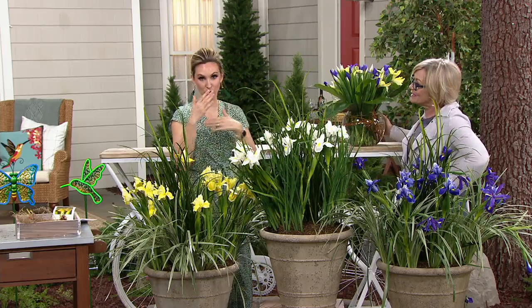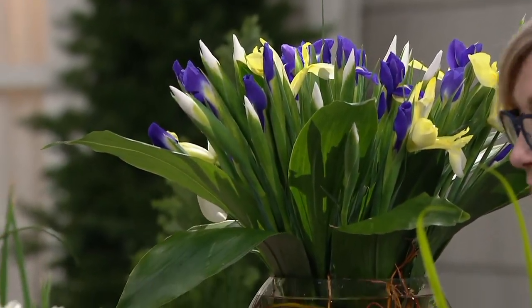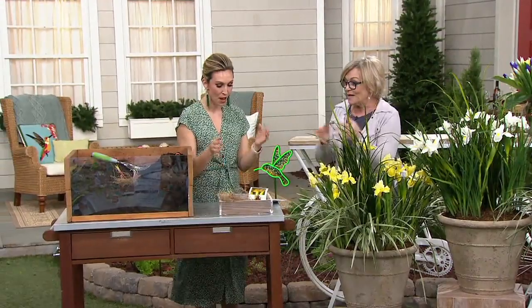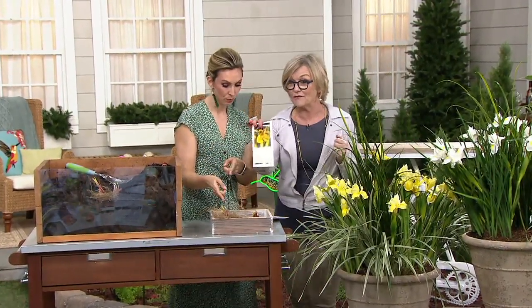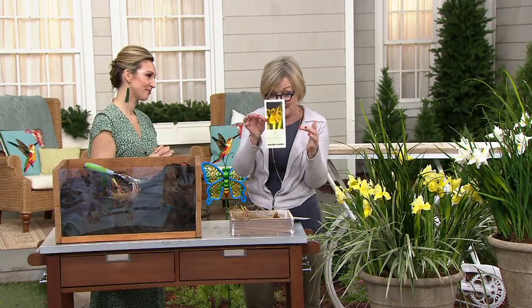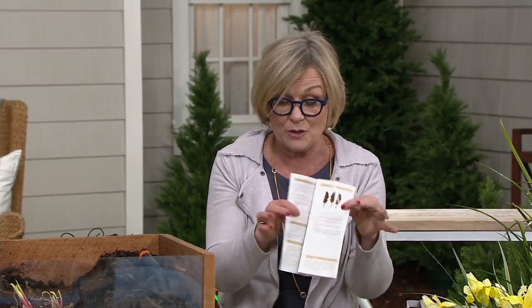We actually do zone shopping here at QVC. You get to choose your zip code where you want it sent and then we'll ship it at the most optimal time to plant. Speaking of planting, Barbara — they're going to ship to us as live active bulbs. They are, and we're going to give you the grow guide, which is like the recipe for how to have even better performance out of your plants.